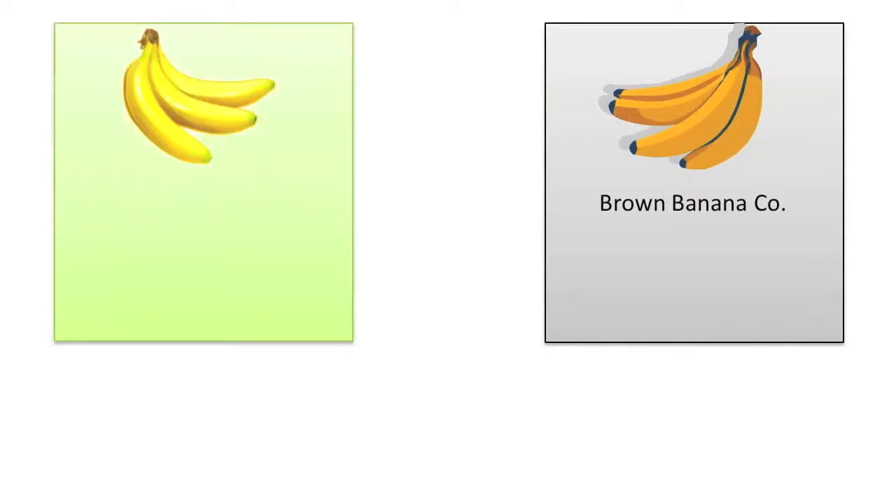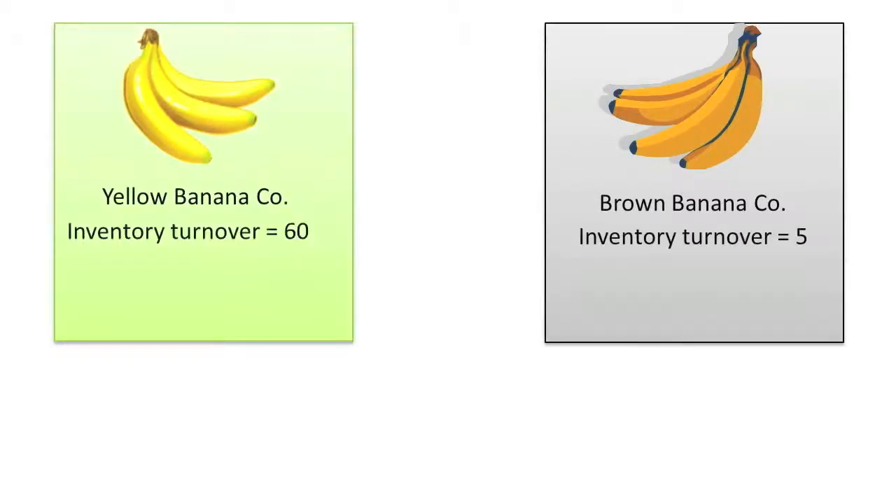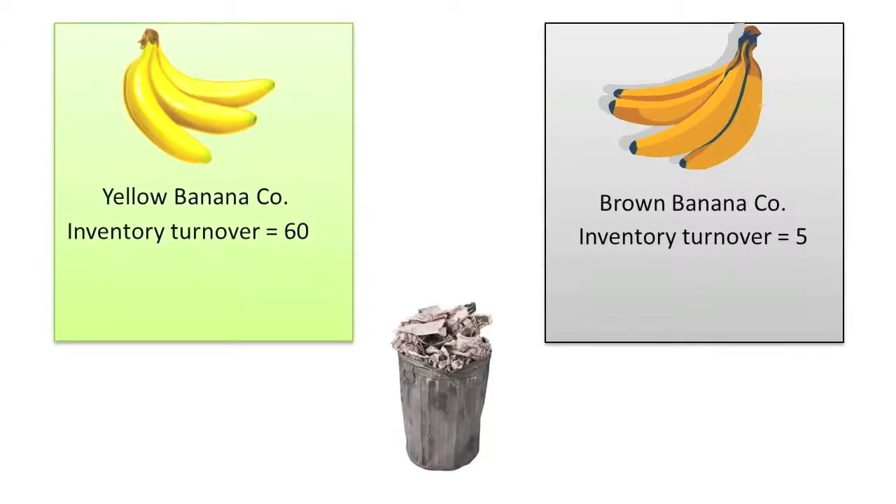Let's assume that two banana retailers, Brown Bananaco and Yellow Bananaco, have inventory turnover ratios of 5 and 60 respectively. Assuming bananas ripen within one week of being picked, which company's management appears to be doing a horrible job at getting the bananas sold before they over-ripen and have to be thrown away? Which of the two companies is probably on the quickest path to failure because of its inability to efficiently and effectively manage its banana purchases and sales?